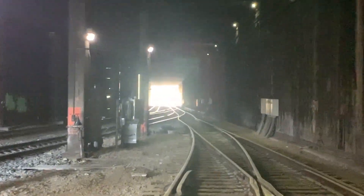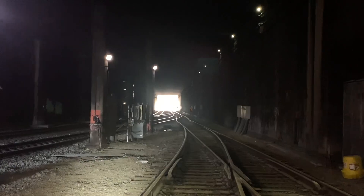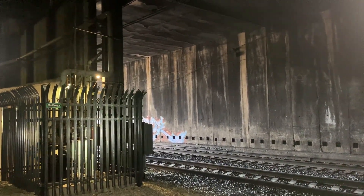So this is the main line. That's facing west. Trains come in, cross over there, and that's right where we were just a few minutes ago.